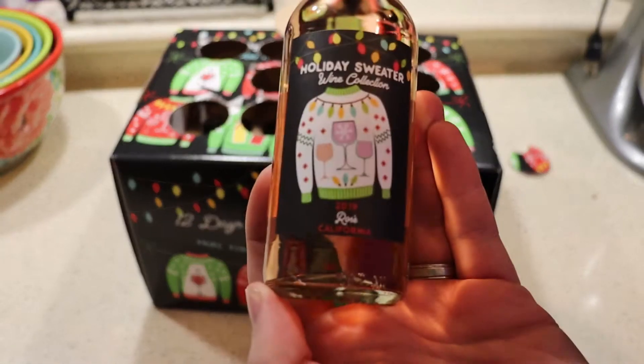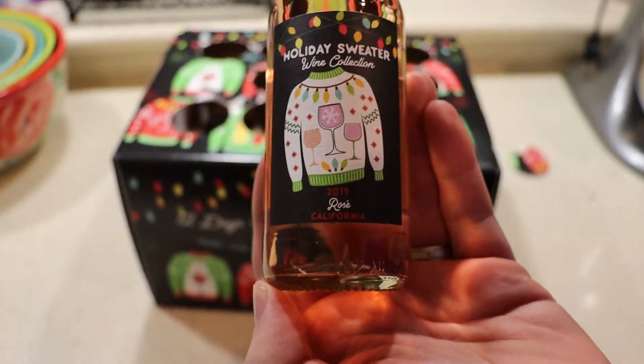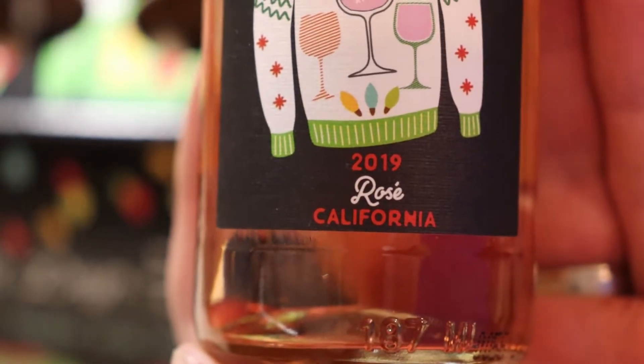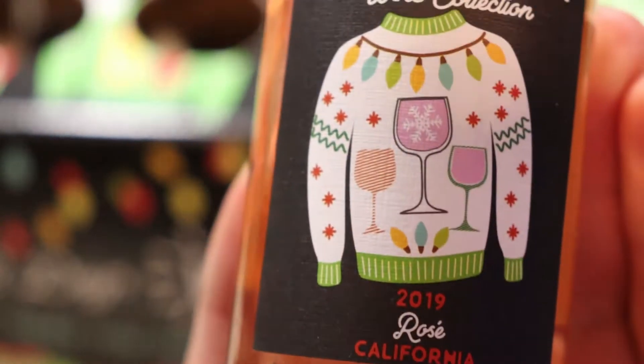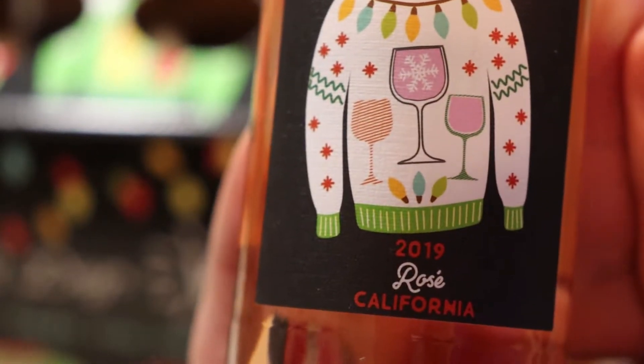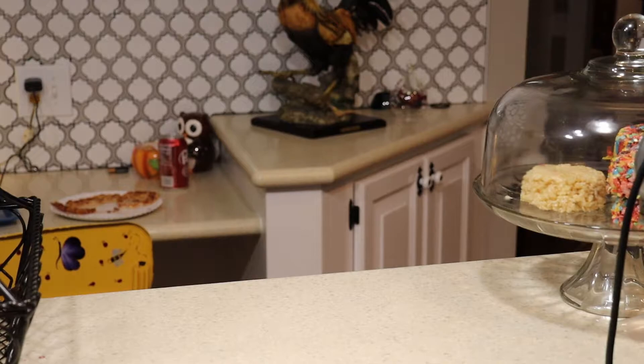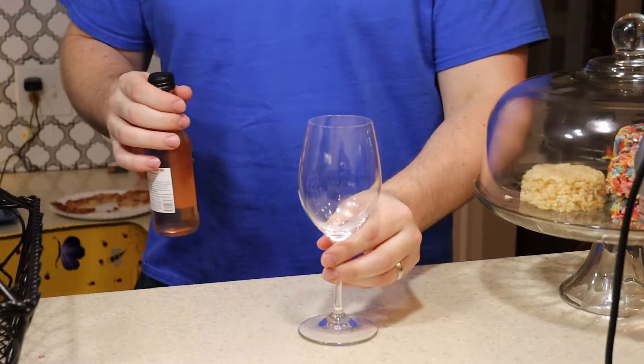I've only purchased one bottle of rosé in my life. I've had rosé before, but I've only purchased one bottle, and I can be excused for that because it was at Target, and the name of the wine was "No Way Rosé." So, alcohol on the inside and a dad joke on the outside — I could not help but spend the $13 on the bottle.